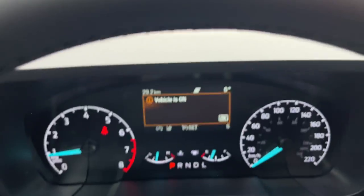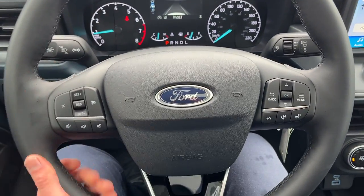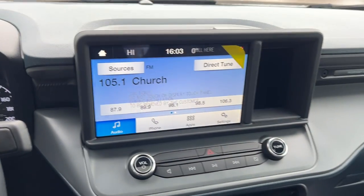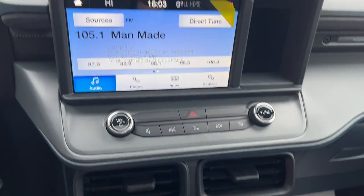Stepping into the vehicle, you have a customizable four-inch display right behind the steering wheel. The steering wheel itself is really comfortable, and you do have cruise control and a lane keeping system. There's also an eight-inch center display, and if you pop into reverse, there's your reverse camera.